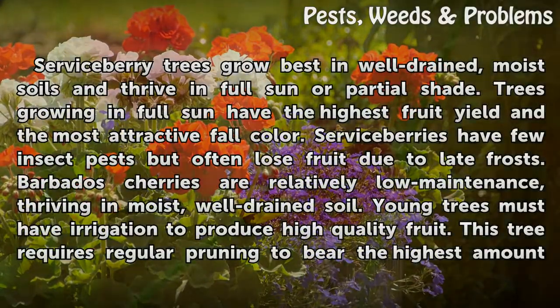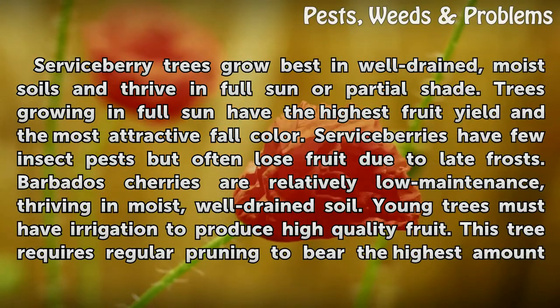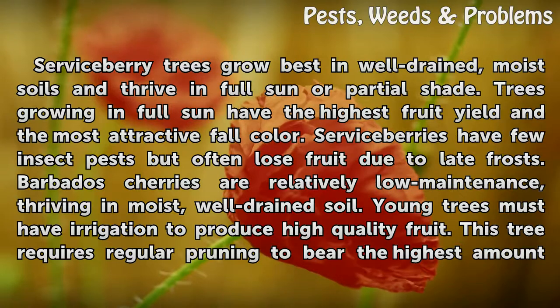Serviceberry trees grow best in well-drained, moist soils and thrive in full sun or partial shade. Trees growing in full sun have the highest fruit yield and the most attractive fall color. Serviceberries have few insect pests but often lose fruit due to late frosts.